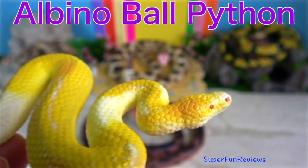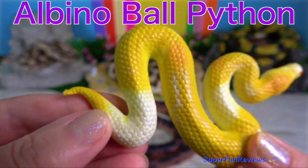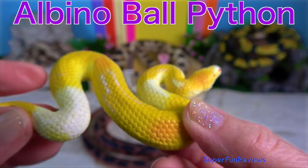Albino Ball Python. It is a python species found in sub-Saharan Africa.